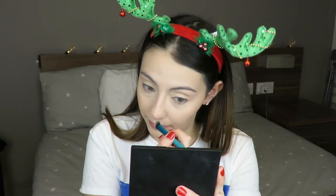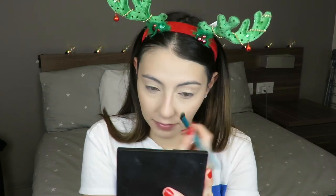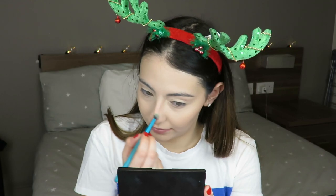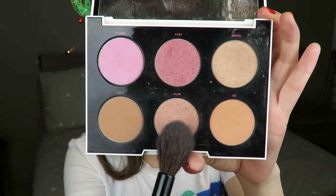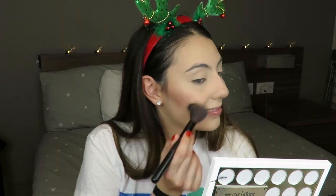For contouring, I'm using the NYX contour kit — I'll link everything in the description box below. I'm contouring my cheekbones and my nose. For my nose, I'm using an angled eye brush, and this is one of my biggest tips: use an angled eye brush for your nose contour — it makes everything so much easier.